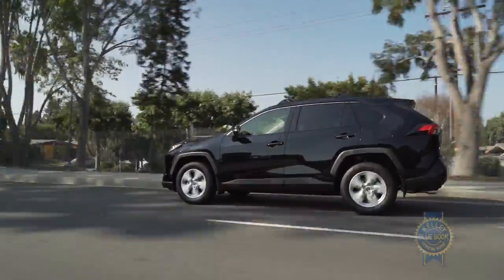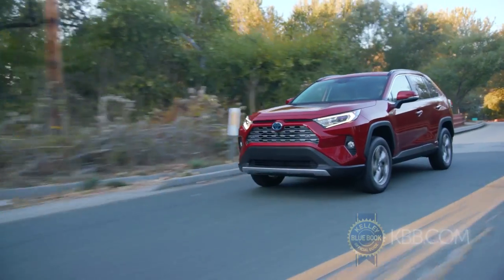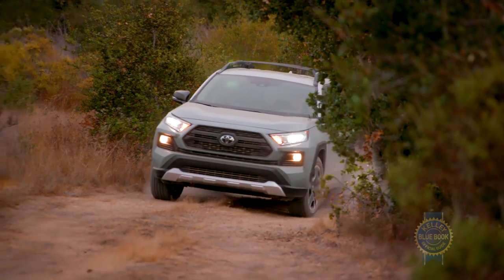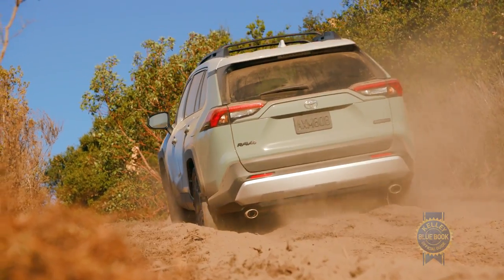For all-wheel drive buyers, Toyota offers a trio of systems: a standard setup, a separate system for hybrid models, and torque vectoring all-wheel drive for gasoline-powered Limited and Adventure trims that can send up to 50% of engine torque to the rear wheels, or disconnect the rear driveline for improved efficiency.